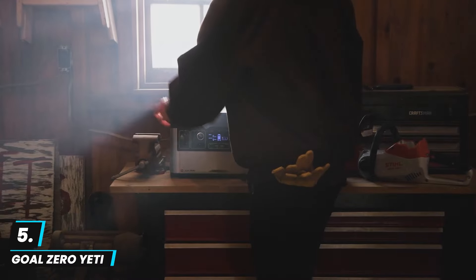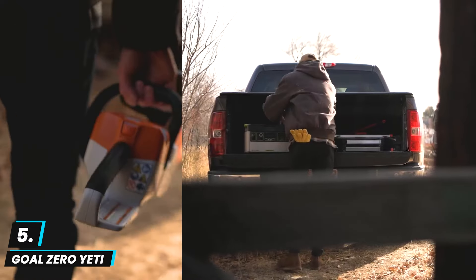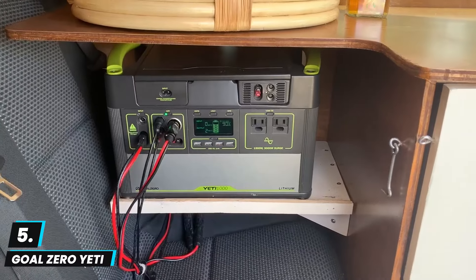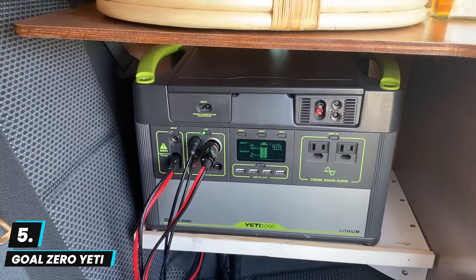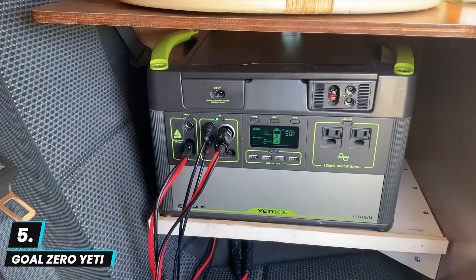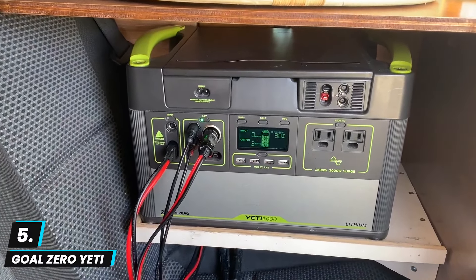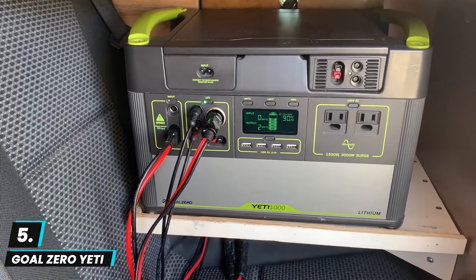At number five we have the Goal Zero Yeti 1000X portable power station. This offers 983 watt-hours of battery capacity and is a highly versatile power solution for camping, outdoor adventures, and home backup. With two AC outlets, multiple USB ports, and a 1500-watt inverter, it can power everything from small electronics to larger appliances like refrigerators. The digital display provides real-time power monitoring, which is useful during extended use.